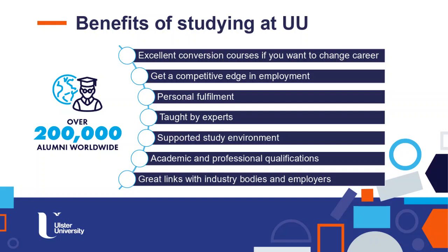First of all, we have over 200,000 alumni worldwide. Those in the slide are some of the benefits that you can have if you join an MSc course at Ulster University. We have a wide range of courses that can allow you to change your career and be more competitive in looking for new employment.